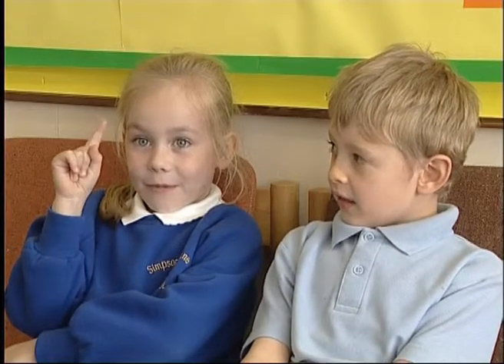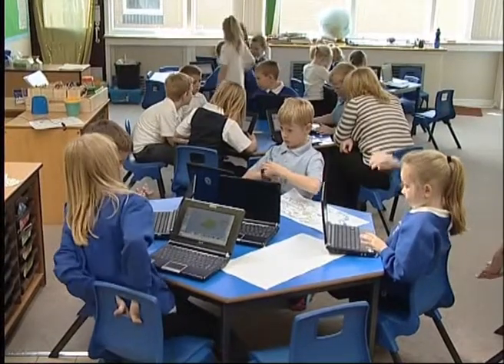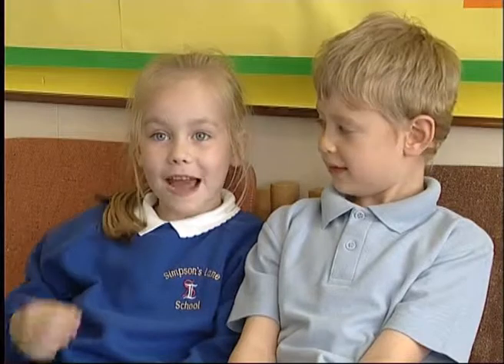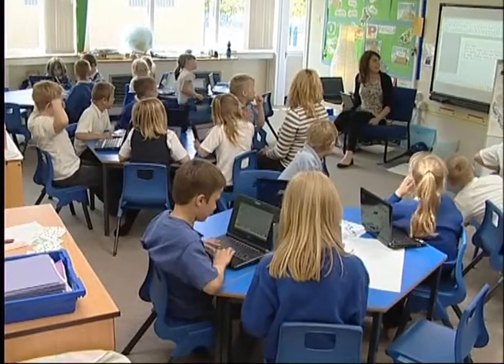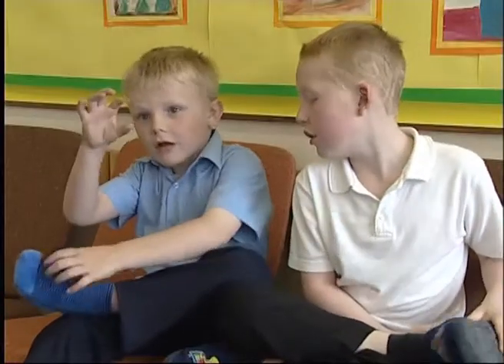We've got all our laptops, then gone to the paint. Then when we finished it, we clicked save and then we went on Staf Writer to write a postcard to our mums, dads, brothers, sisters, or cousins — everybody in our family. When Miss May sees what we're doing, she can lock us and it says 'Eyes to the front, please.'